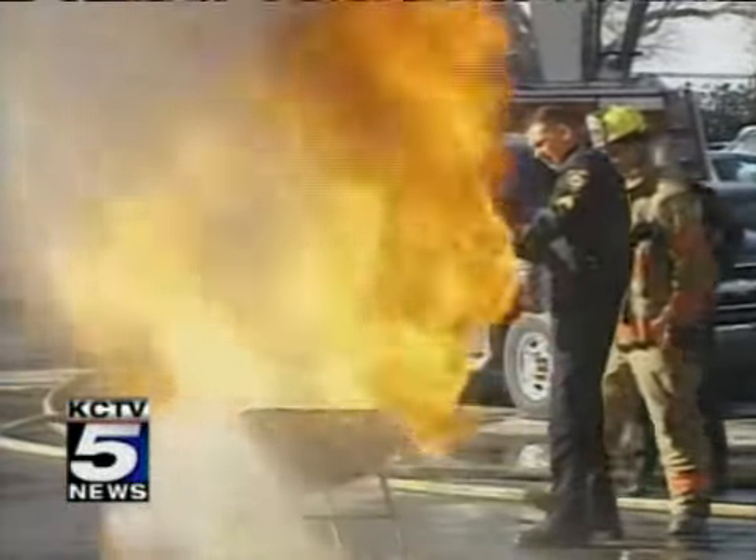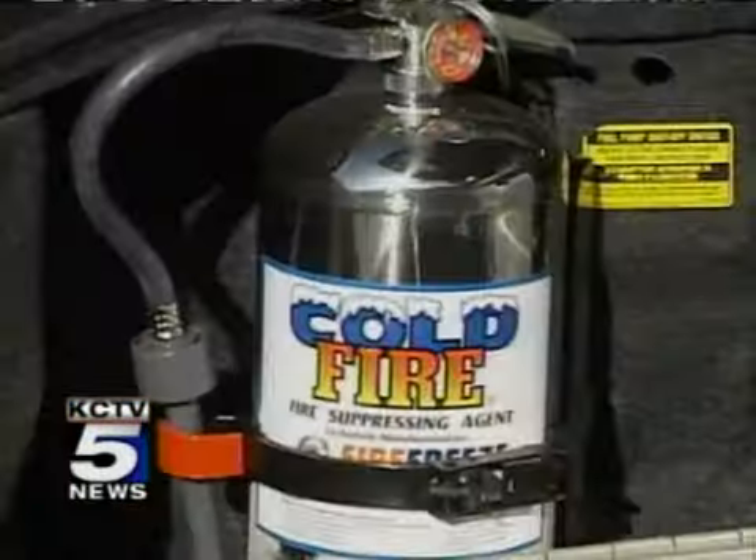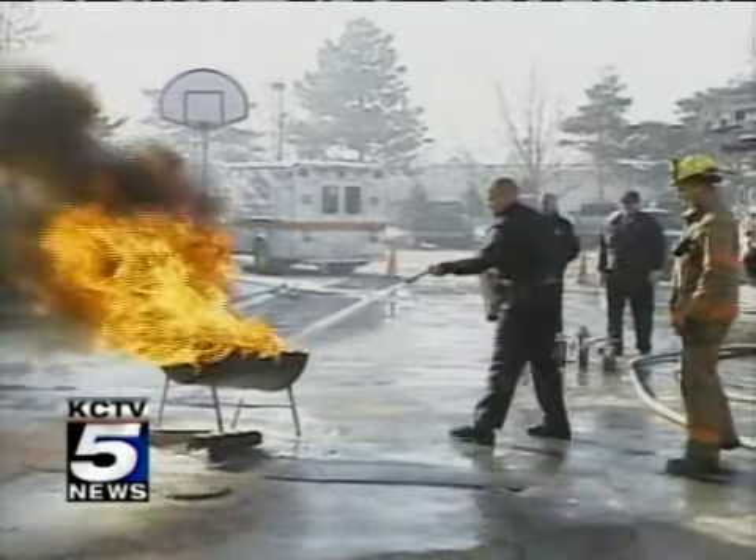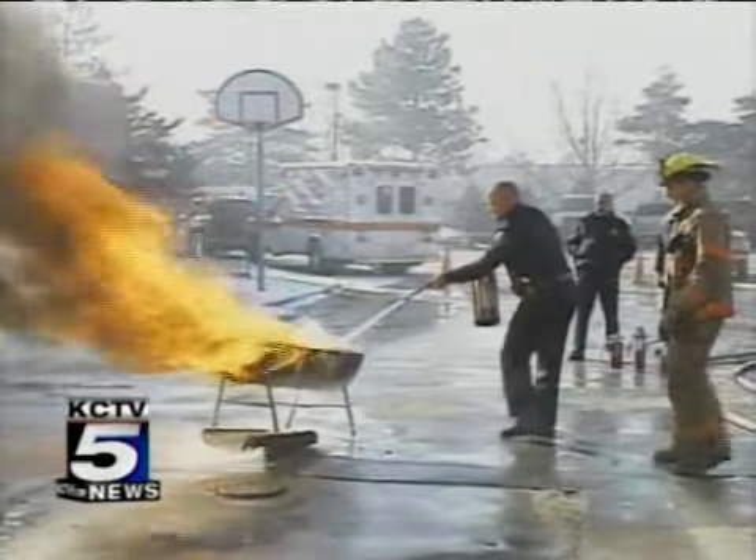They did a demonstration here at the fire department this afternoon. First, we'll show you how they put out the fire with a conventional extinguisher. It takes longer and the surface is very hot even after that fire is over.